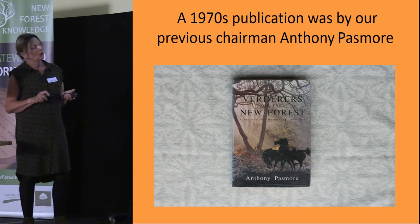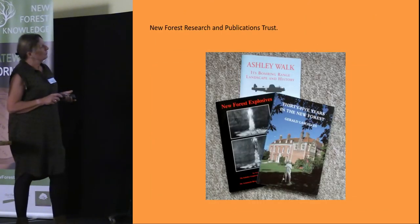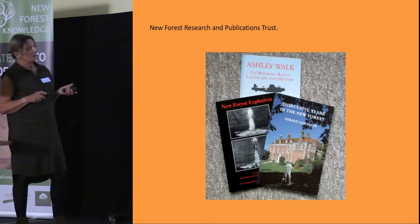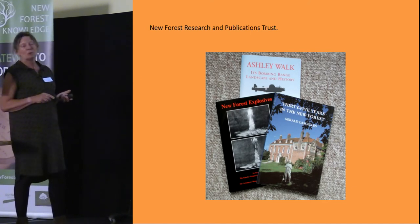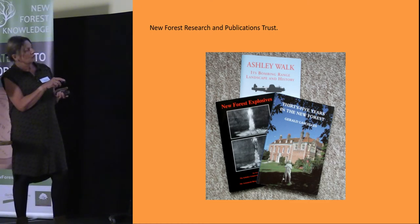Anthony has done a great deal of work on New Forest archaeology ever since the early 1960s when the group started. There is also the New Forest Research and Publications Trust, which runs in conjunction with the New Forest section of the Hampshire Field Club. Here is a selection of some of the publications the trust has produced, all of which we have on sale at our table, and quite a few people have wanted to buy copies.